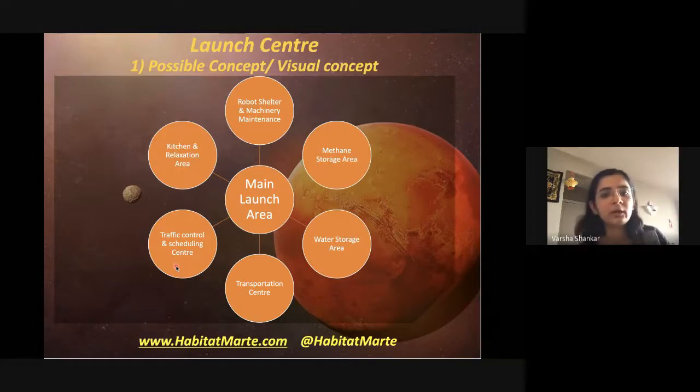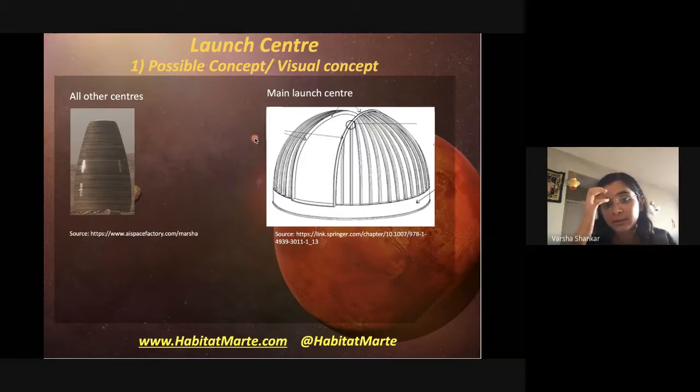Traffic control and scheduling — far in the future, but imagine multiple habitats on Mars with many ships going to and from Earth, just like air traffic control on Earth ensures planes don't collide mid-air. We'll need to think about what that looks like for Mars. There'll also be kitchen and relaxation areas for staff, plus a separate section for robotic machinery sheltered from radiation, dust storms, and for maintenance.